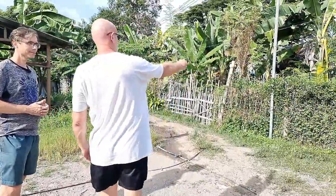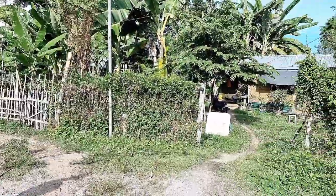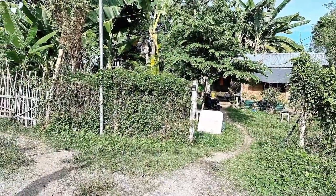Is this the property? Is the fence here the line? No, the fence is not the line. The concrete fence — the cement fence you see — is actually the property line. It goes to that.